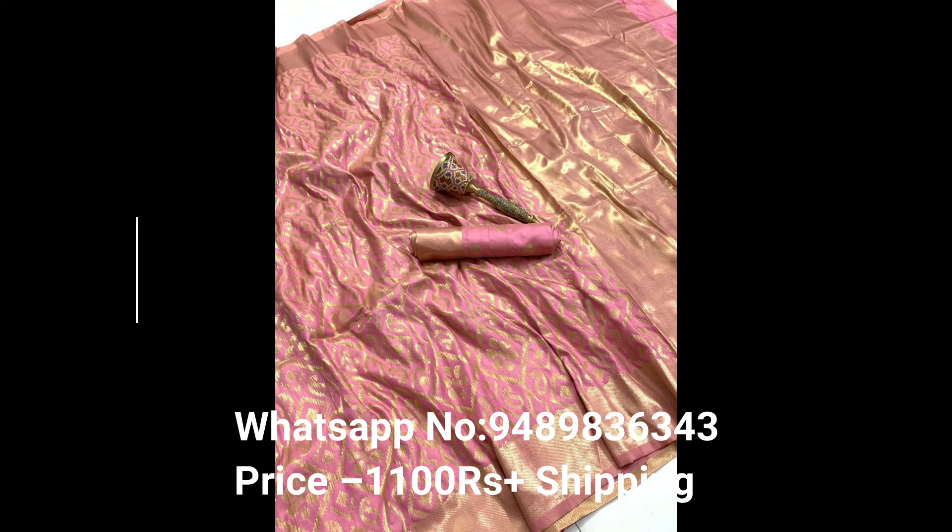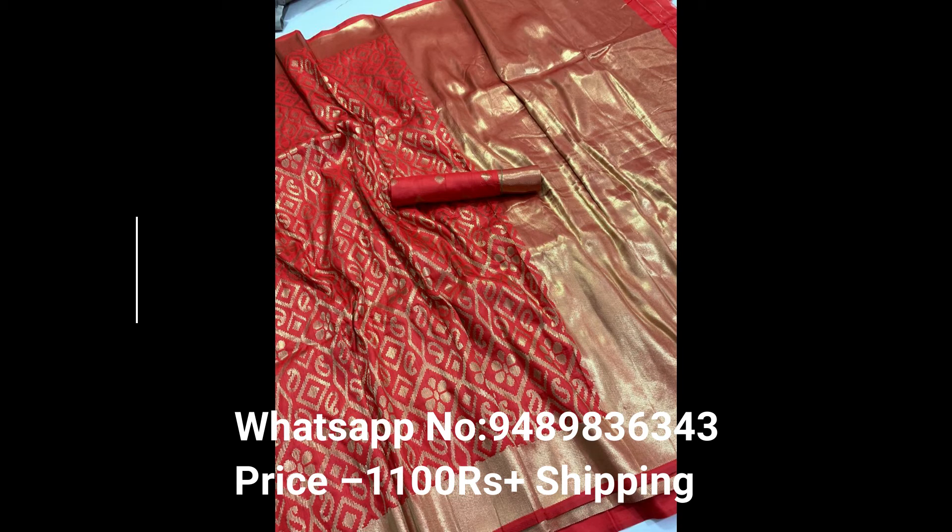And finally, price section. Price: 1100 rupees. This is all ready to ship.